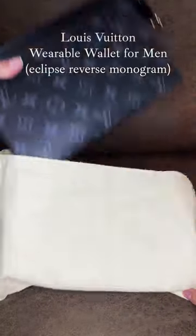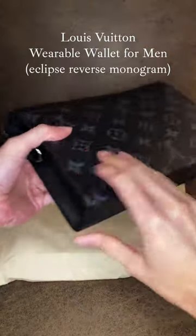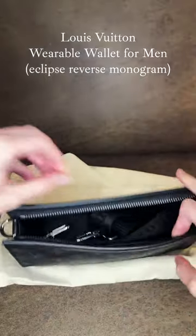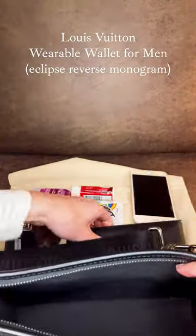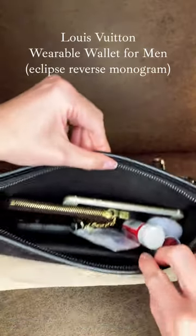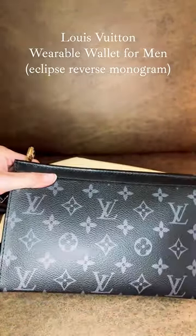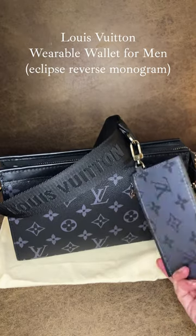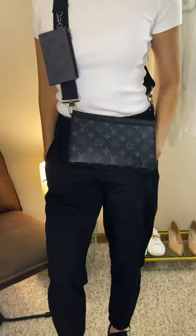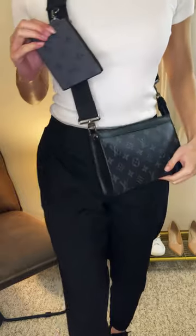One of my most unexpected purchases is this Louis Vuitton wearable wallet in the Eclipse reverse monogram pattern from their men's collection. For being equivalent to a men's wallet on chain, the capacity of this bag is absolutely nuts. It fits all my essentials and then some. I love the thick canvas shoulder strap and the detachable card holder is an added bonus. This has definitely been one of my go-to casual day bags.